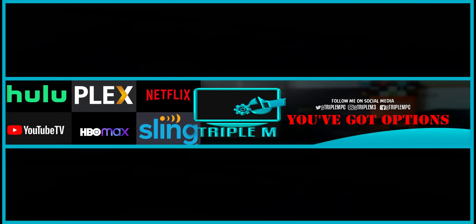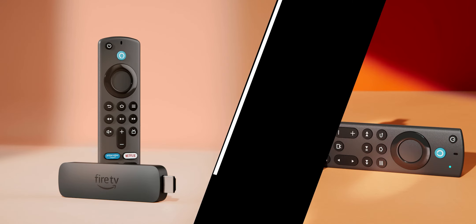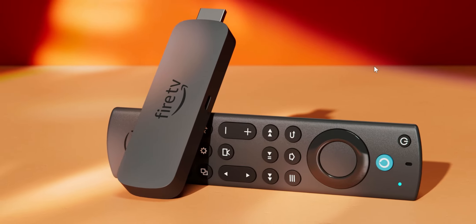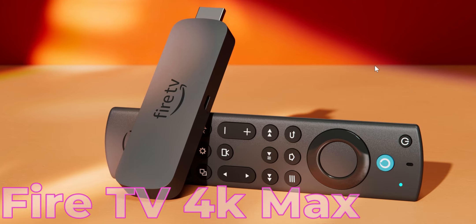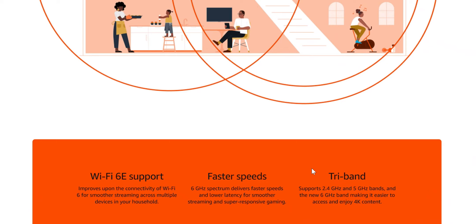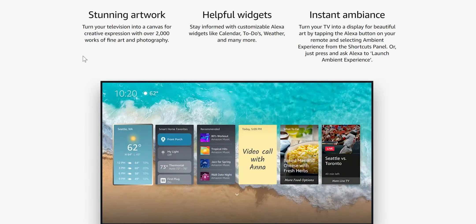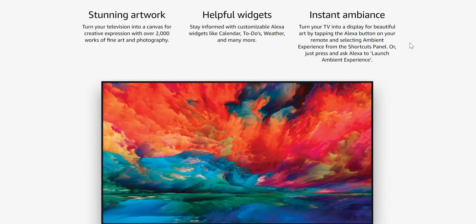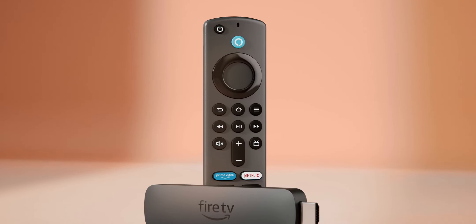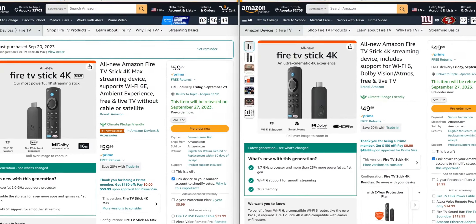Welcome back to the channel everyone, Triple M here. In today's video we're going to do a quick side-by-side comparison between the new releases from Amazon. Yesterday I released a video letting everyone know that Amazon has officially released the 4K Max, which came with a ton of new features. But one of the things I didn't mention is that Amazon also released the Fire TV Stick 4K. In this video I wanted to go over some of the differences between the two devices so you can make the decision of which one to get.